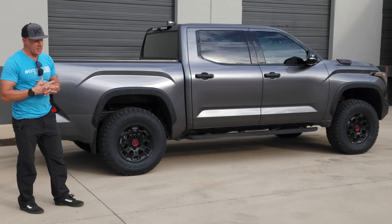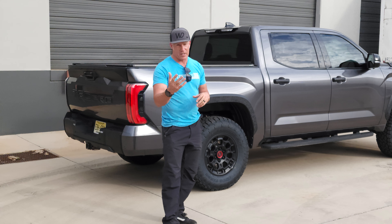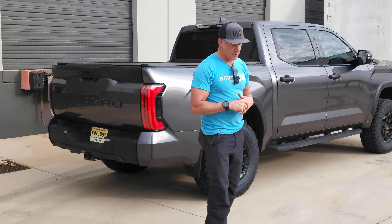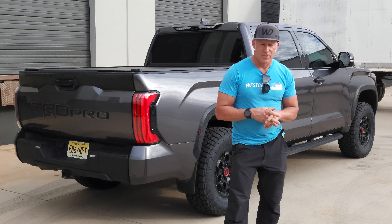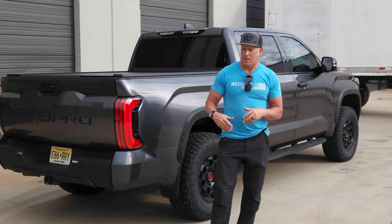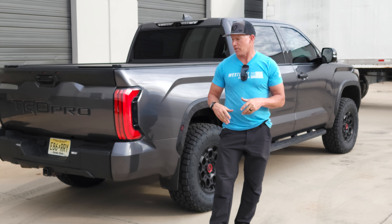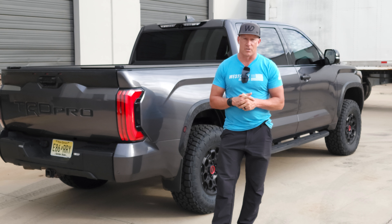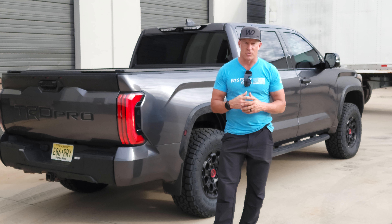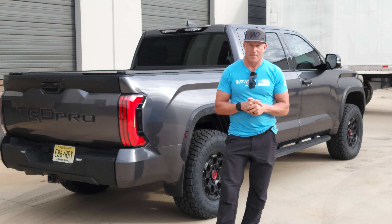I just wanted to share their vehicle and tell them thank you for making the trip out here — hope you guys enjoy the time you're out here. Hopefully you guys get to watch this video and just know thank you so much for coming out and putting your trust in us. I don't know how many days it's going to take you to get home, but thank you so much for coming out and allowing us to work on your truck. We hope you guys enjoy it — I'm super grateful. Thank you so much, bye.